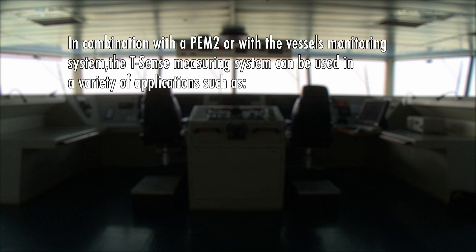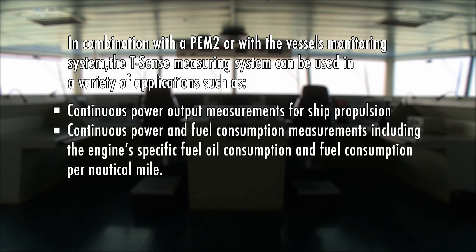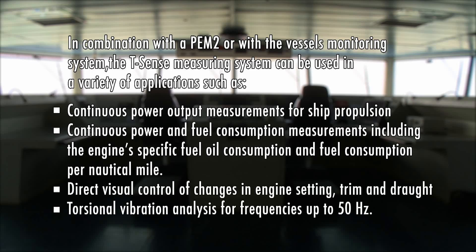In combination with a PEM2 or with the vessel's monitoring system, the T-Sense measuring system can be used in a variety of applications, such as continuous power output measurements for ship propulsion, continuous power and fuel consumption measurements including engine-specific fuel oil consumption and fuel consumption per nautical mile, direct visual control of changes in engine setting, trim and draft, and torsional vibration analysis for frequencies up to 50 Hz. The T-Sense optical torque sensor in combination with the flowmeters and the PEM2 monitoring system will accurately measure fuel consumption per nautical mile, per day, or per voyage.